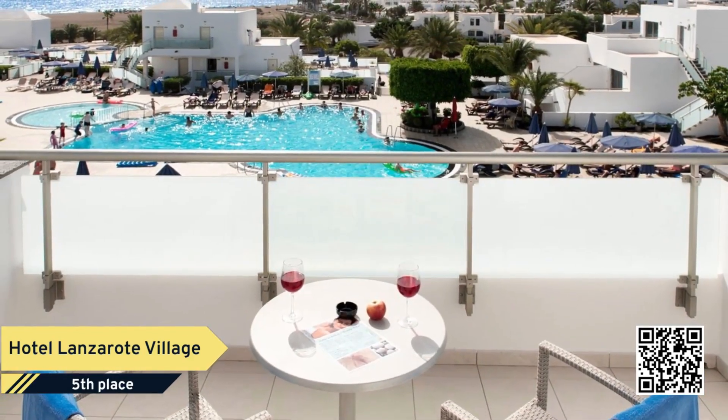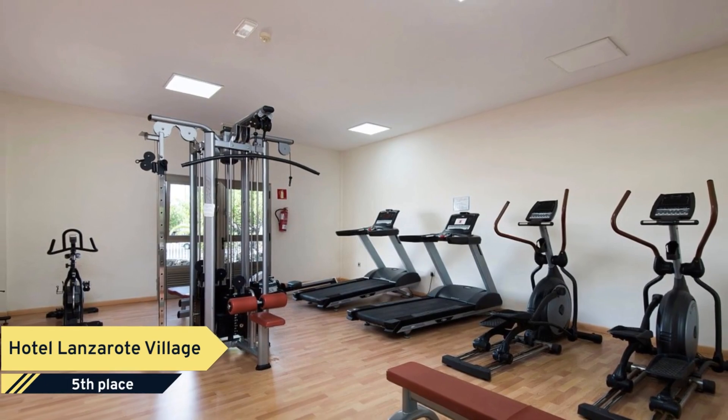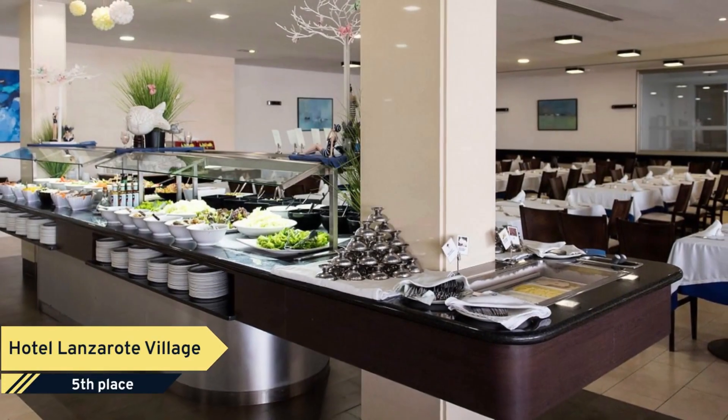Nearby landmarks such as Old Town Harbor, 2.0 miles, and the walk from Porta del Carmen to Porta Calero, 2.7 miles, make Hotel Lanzarati Village a great place to stay when visiting Porta del Carmen.